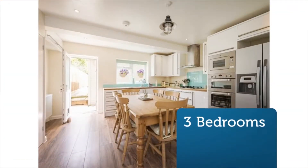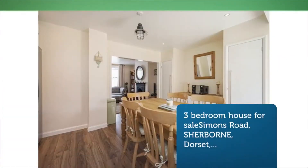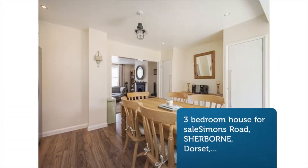The property has been the subject of total refurbishment and a two-storey extension over recent years, boasting a tasteful contemporary finish throughout.